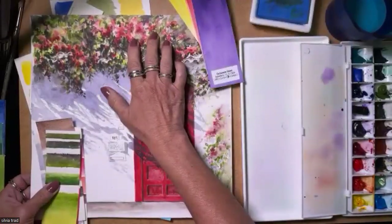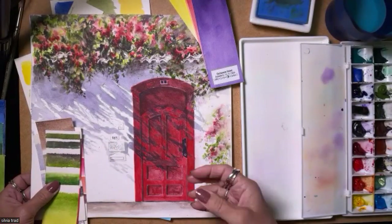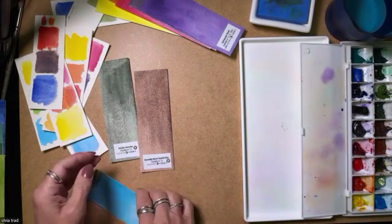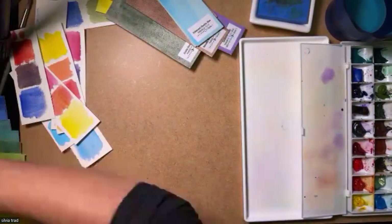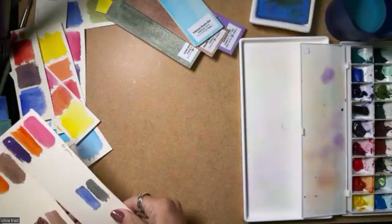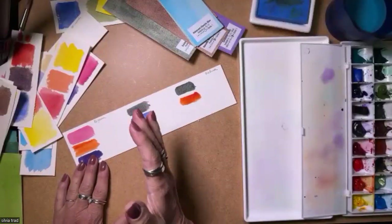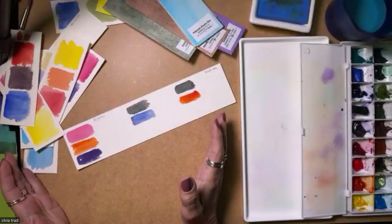Transparent Pyrrole Orange is like my life — it's one of my favorites because it has transparency, it's vibrant, and I can mix it with a lot of other colors to have beautiful shades of all colors. I paint a lot of fruits, and when I was choosing my colors I thought: what am I going to do about Alizarin Crimson? Because Alizarin Crimson, everybody knows, is fugitive.